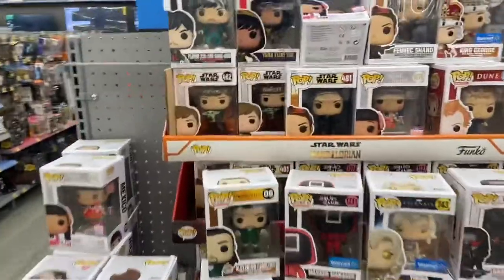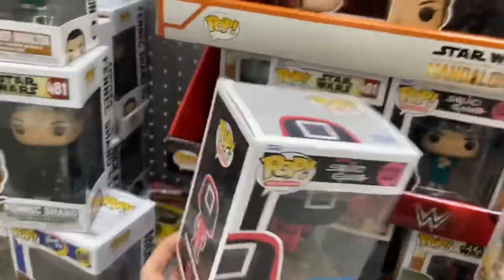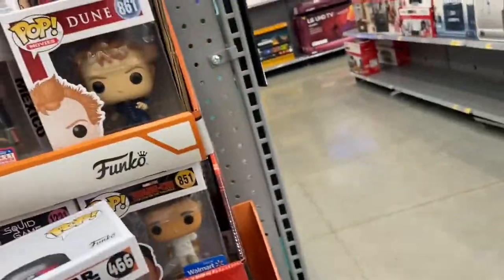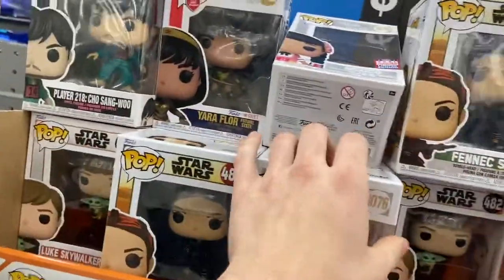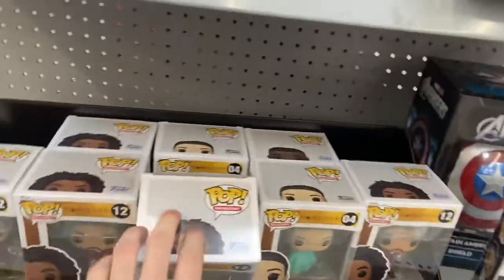They actually have a whole other section of Funko Pops here. Looks like it's Mandalorian and Boba Fett themed. They actually have a Boba Fett Pop, Wenwu, Luke with Grogu, some Fennec Shands.